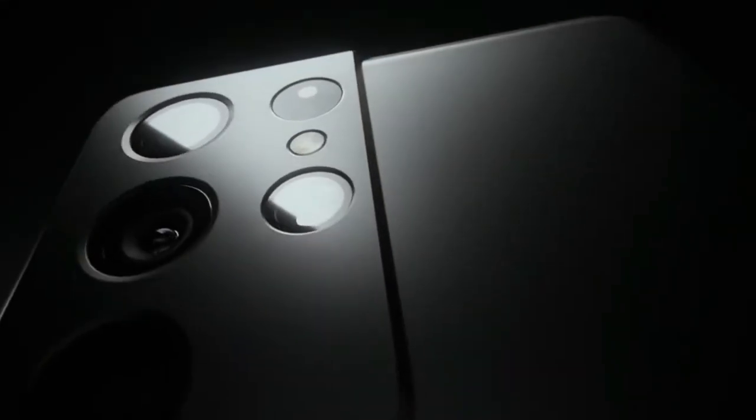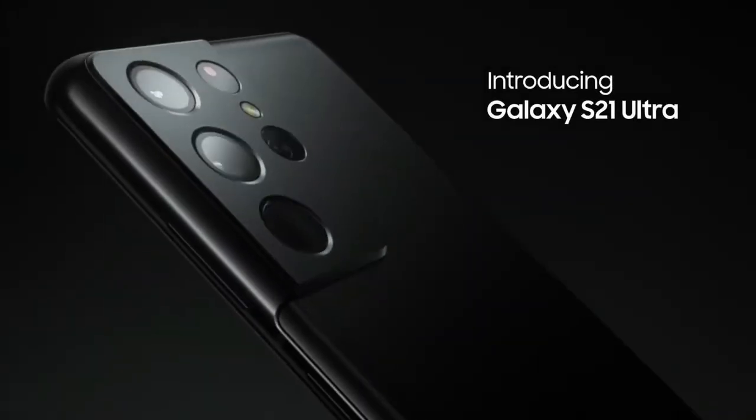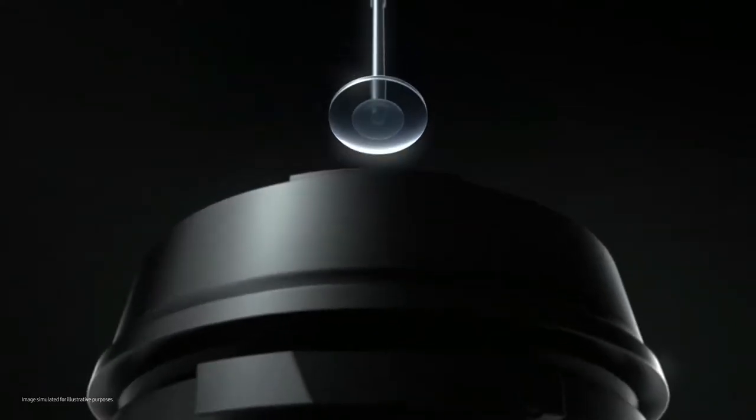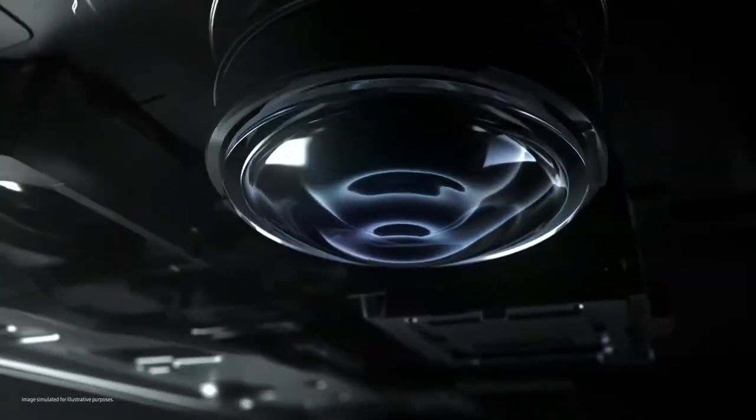The Samsung Galaxy S21 Ultra 5G is the company's most premium smartphone yet, with a strong focus on cameras. Just like the Galaxy S20 Ultra review, this new model boasts 100x space zoom and 8K video recording, but with an improved shooting experience and even better image quality.